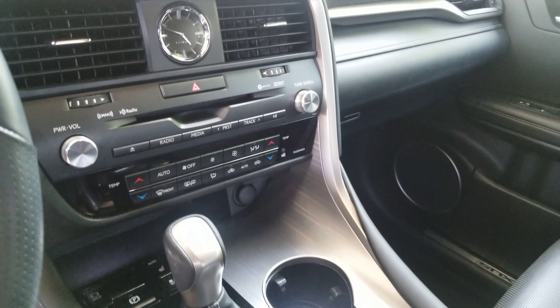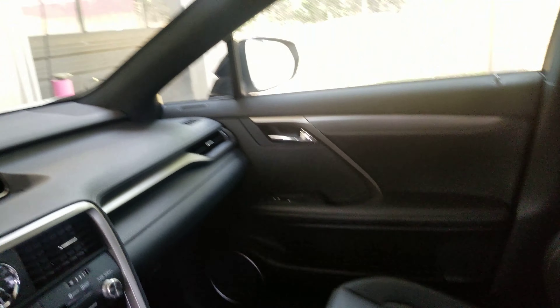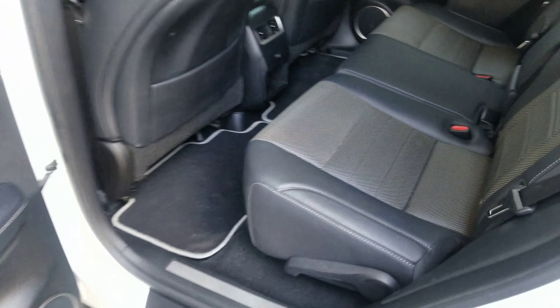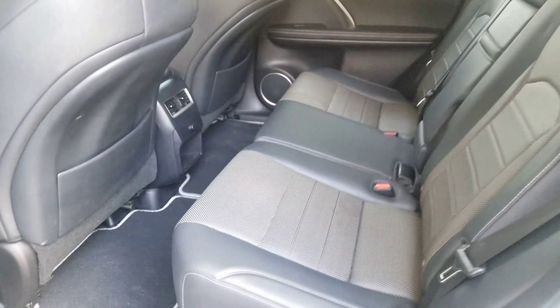Huge heads-up display there. All your bells and whistles. And there's your sunroof. I want to show you the car inside and out — exactly what you're getting. This is before we even did anything to it, and it's super, super clean.